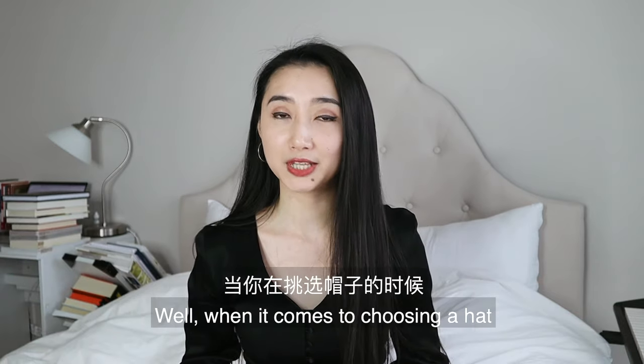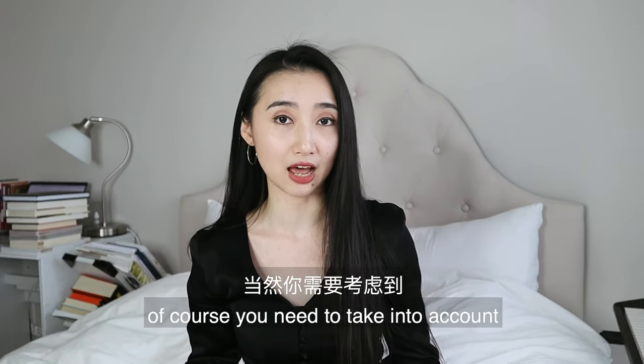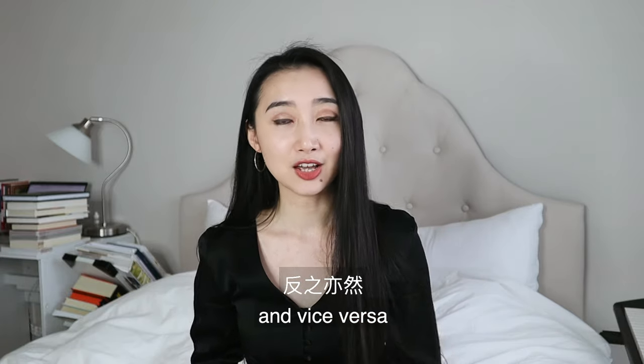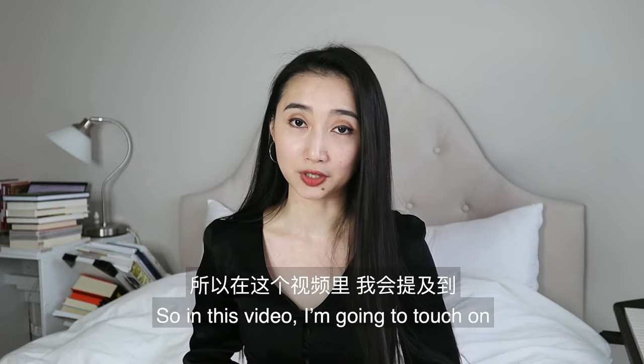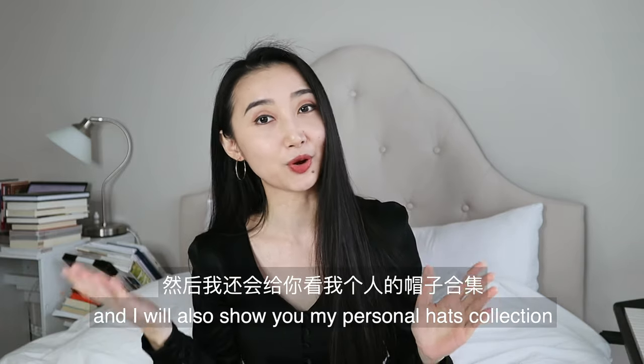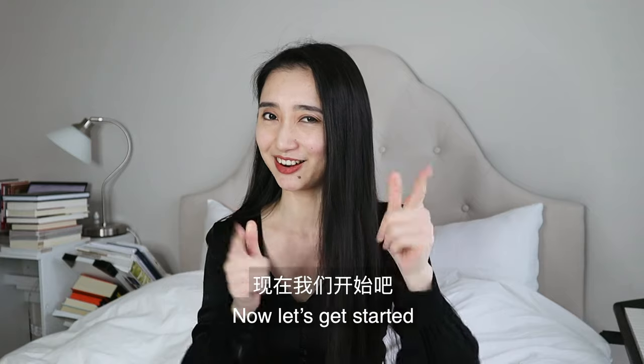When it comes to choosing a hat, of course you need to take into account what your face shape is. A hat that looks good on someone else might not look good on you and vice versa. So in this video I'm going to touch on how to choose hats for different face shapes, and I will also show you my personal hat collection. Now let's get started.